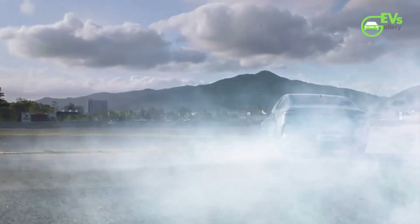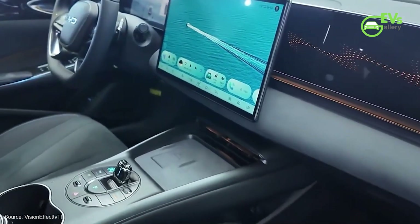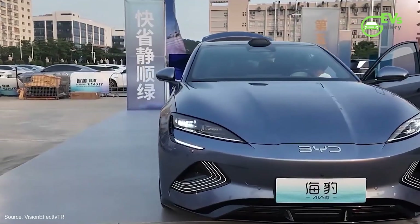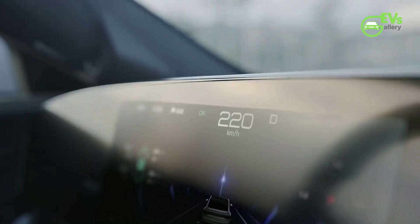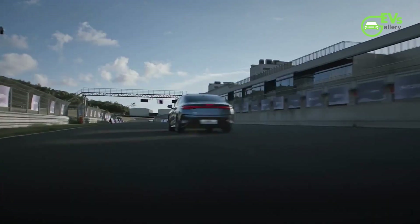The 2025 SEAL is not just about power and speed — it also benefits from an improved chassis. BYD has integrated its Dysus Seat Chassis Technology, which employs variable damping shock absorbers with electronically controlled valves. This tech is designed to offer a smoother ride while maintaining agility, making the SEAL a more comfortable and responsive car to drive.